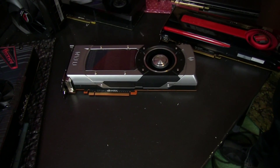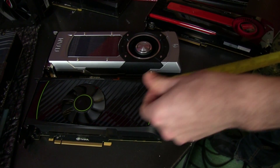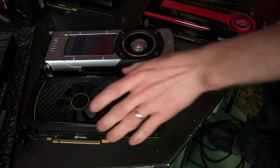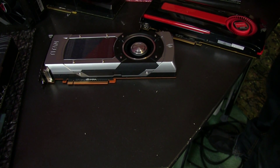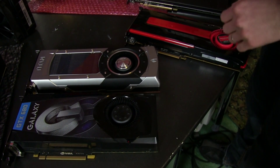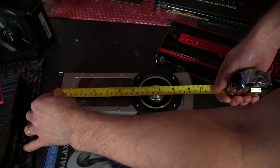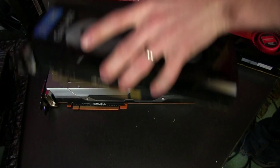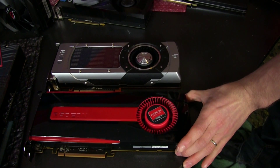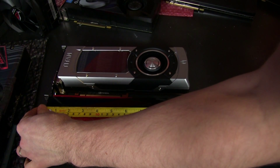Here's a 560 Ti reference card at nine inches — there's an inch and a half difference from the 650 Ti. The 680, and the 670 which is the same length, comes in at 10 inches, while the Titan is a touch longer at 10.5 inches. The 7970 — the closest single GPU competitor from AMD — is 11 inches long.